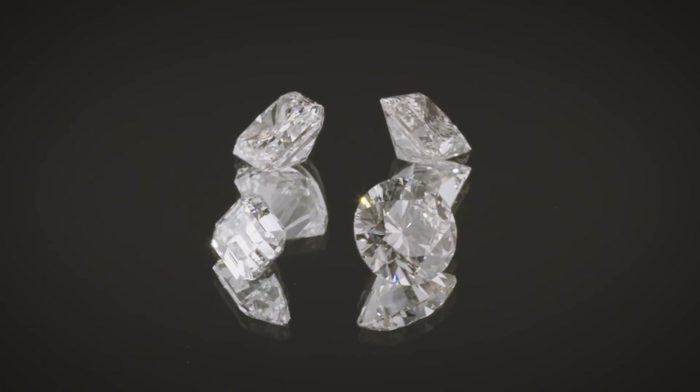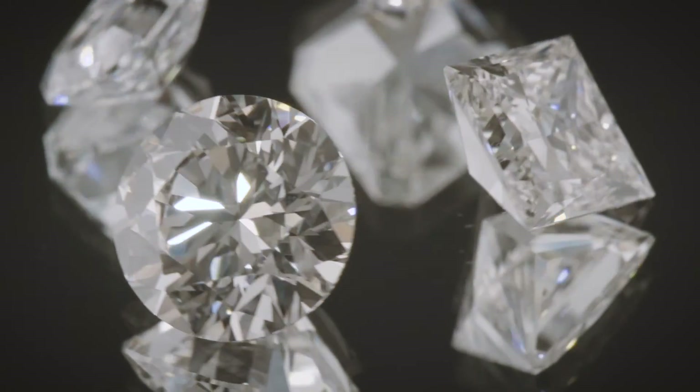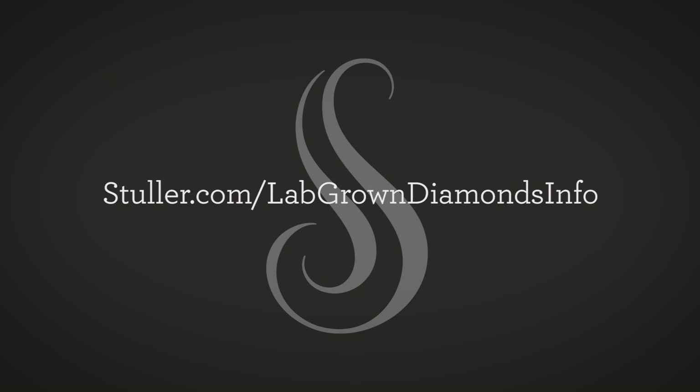You want to purchase diamonds from a place you can trust, and you can trust Stuller to provide the right diamond for you. Explore the possibilities by visiting our lab-grown diamonds page on Stuller.com.